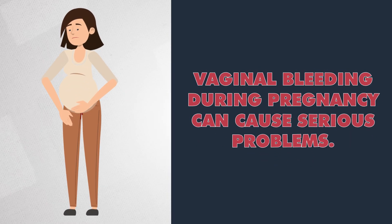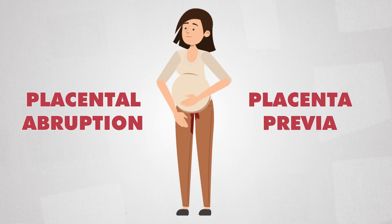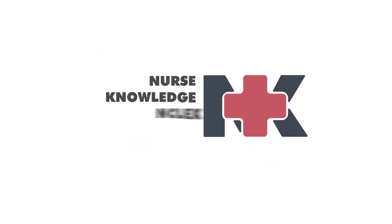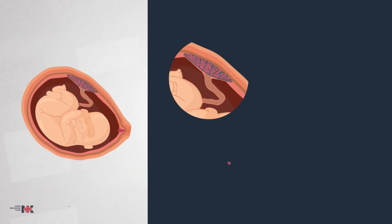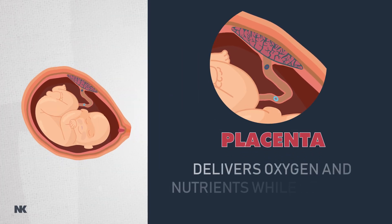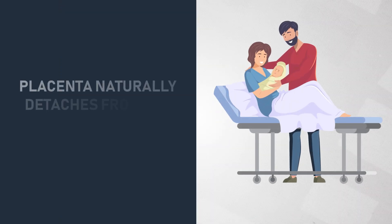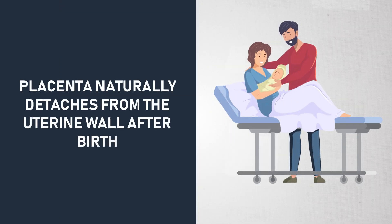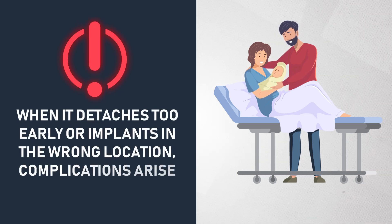Vaginal bleeding during pregnancy can cause serious problems. Placental abruption and placenta previa are two possible conditions that can cause them. Central to these conditions is the placenta — this incredible organ delivers oxygen and nutrients to the baby while removing waste. The placenta naturally detaches from the uterine wall after birth, but when it detaches too early or implants in the wrong location, complications arise.